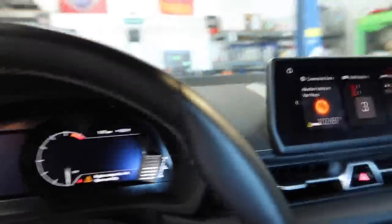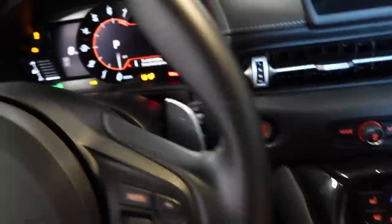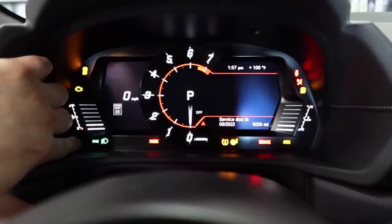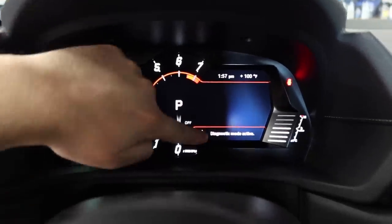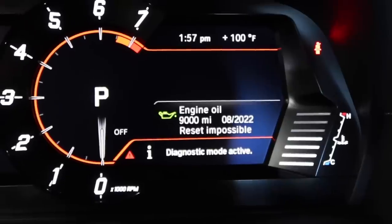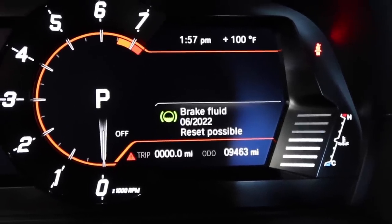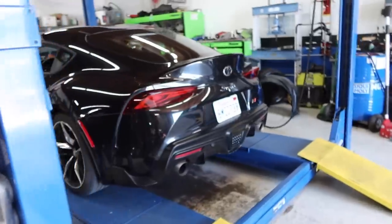They just found a diagnostics mode inside the Supra while trying to clear the oil light with a scan tool. Check this out — if you tap this three times and then press and hold this button, diagnostics mode activates. We've got engine oil, vehicle check, brake fluid — there's no blinker fluid option unfortunately.